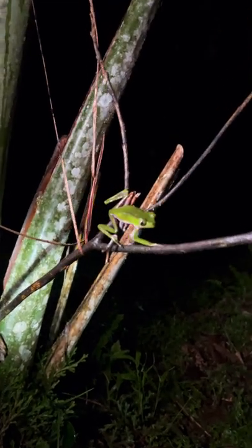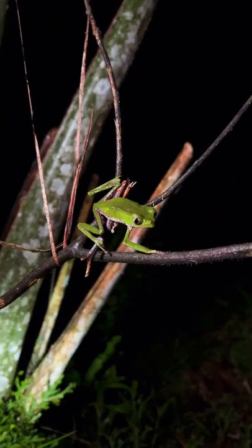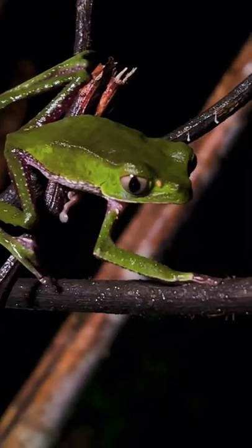Hey everybody, doing a little night herping here in Ecuador for some fun. Look what I found. That right there is a monkey leaf frog. Look at those eyes.